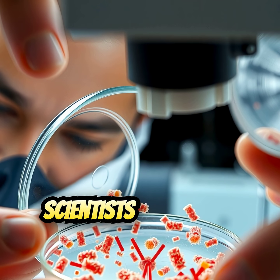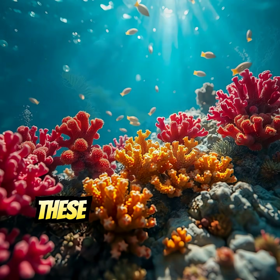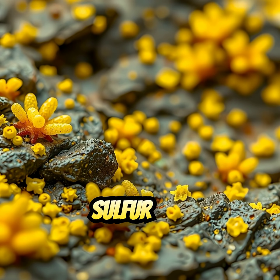What's even more amazing is that scientists discovered tiny microbes living in this extreme environment. These microorganisms survive without sunlight, feeding off sulfur and iron instead.